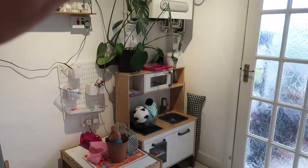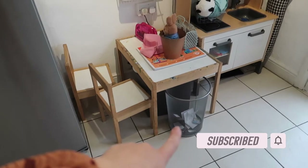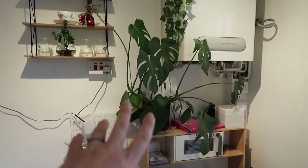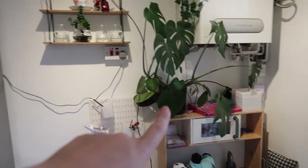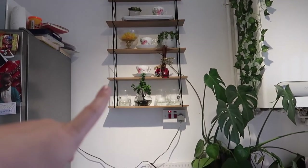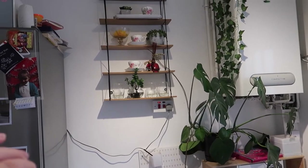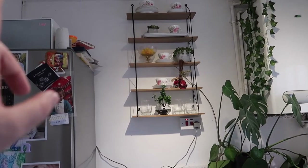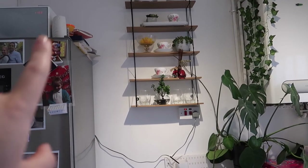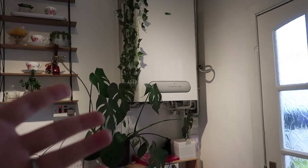This is our under-the-stairs storage — I'm not going to open it because it's full. We use it as a pantry. On this side is kind of the girls' corner. We have an IKEA desk, an IKEA kitchen setup, and my Monstera plant which I love so much. There's a shelf from B&M, I think it was £9.99 — I tried to style it. It was dead space so we needed something. Stuff gets left on top of the fridge because it's the only place the girls can't reach.